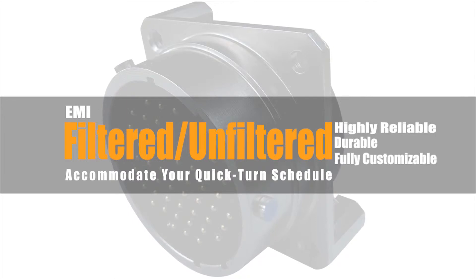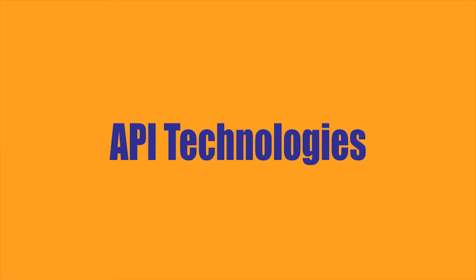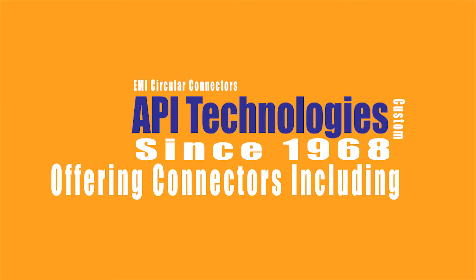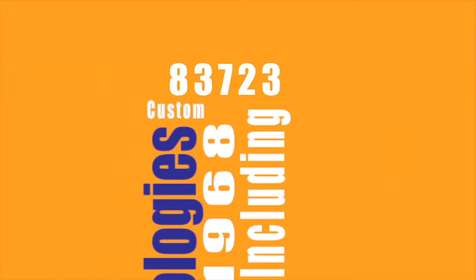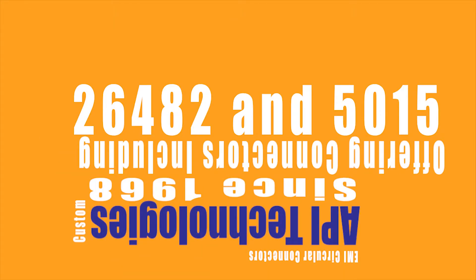In addition, they can accommodate your quick-turn schedule by adding feed-through filtering to a standard connector footprint. API Technologies has been a leading supplier of custom EMI circular connectors since 1968, offering a variety of connectors including MilSpec 55116, 83723, 24308, 26482, and 5015.